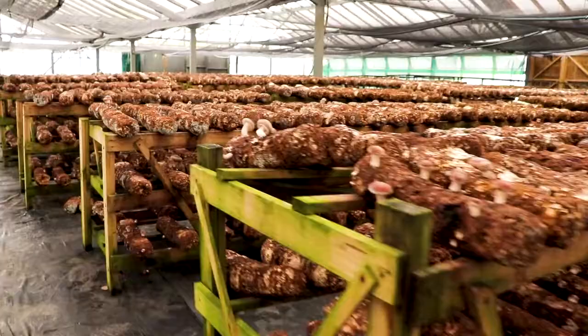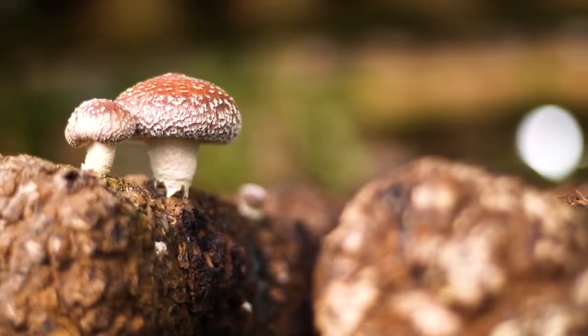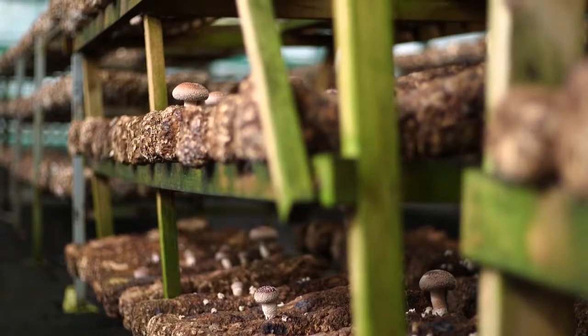G'day Phil, how you going? Doing good Sean. Tell me, right now, are you harvesting? We pick every day. Usually 30 to 50 kilos every day of the week. Let's go and have a look.